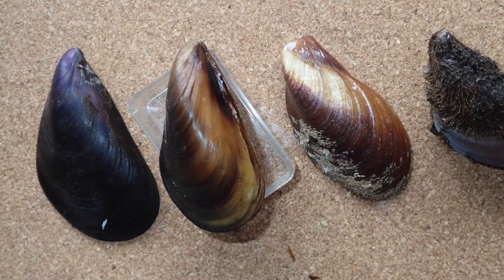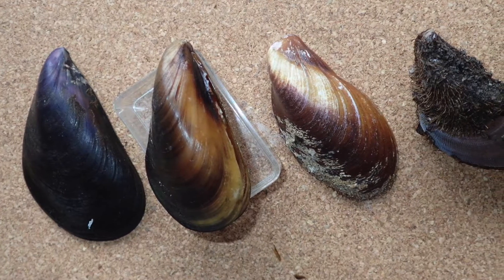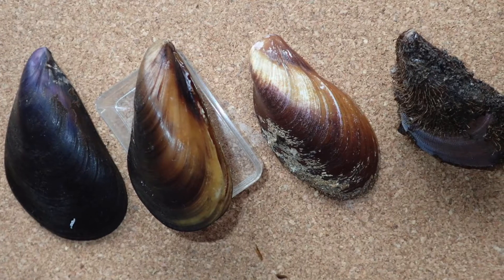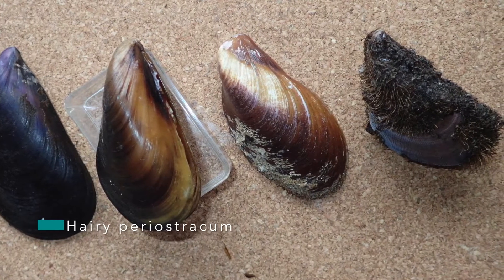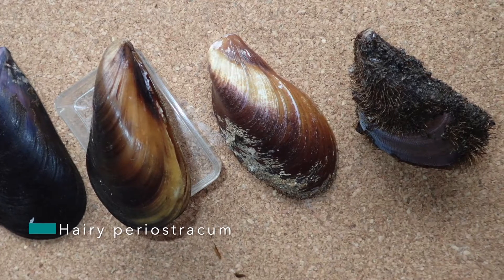Because we have many different types of mussels, the field identifications can be quite difficult. So when we are surveying our reefs, we need to look at the colour, size, shapes, and whether or not the shells are smooth or ribbed. And in some cases, they often have a very hairy or bristly periostracum — this is the hairy skin on the outside of the shell.